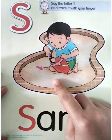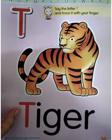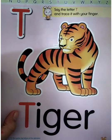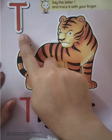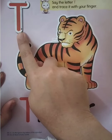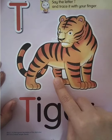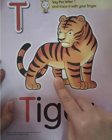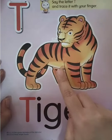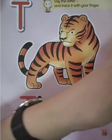Good job! Now the next letter is letter T. Look at your book, boys and girls. Everyone say T. Very good, once again — T. T for a tiger. T, T for tiger. Good job!